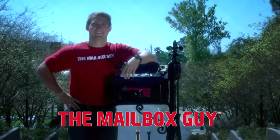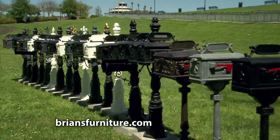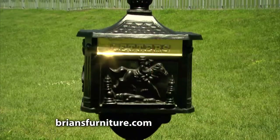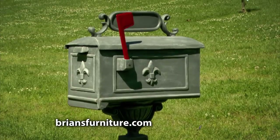Brian's Furniture is home of the Mailbox Guy. Stop by our website today and see the many styles and finishes we offer. Our rust-free cast aluminum mailboxes are not only functional but attractive as well. With hundreds of decorative styles in stock, you're sure to find the perfect mailbox for your home.